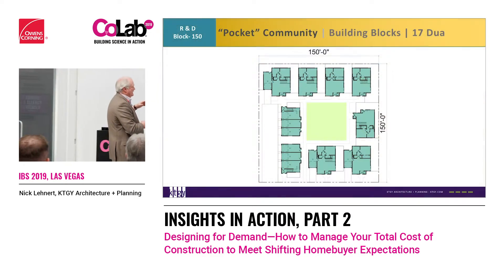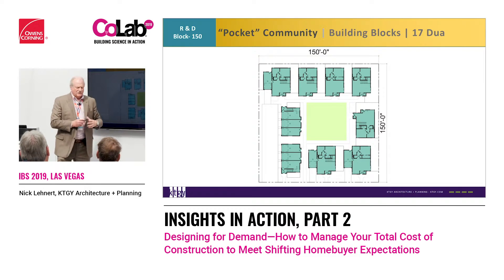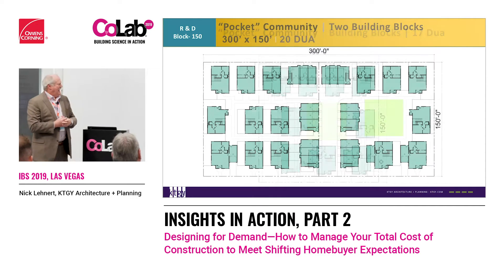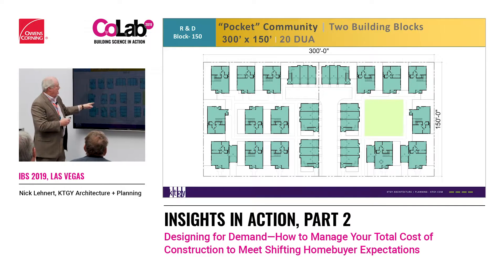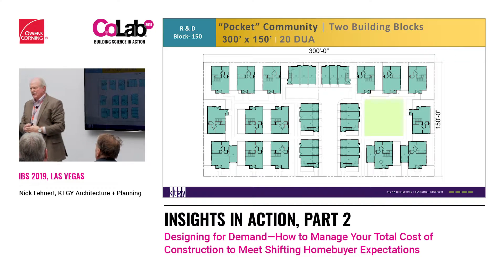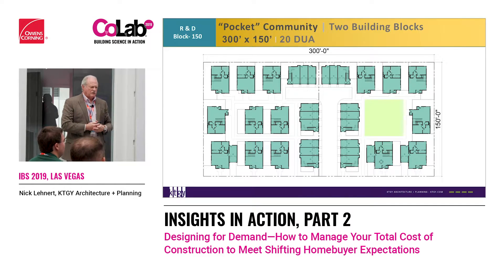If we have that in a 150 by 150, at 17 to the acre — and if we add another 150 by 150, so now we're 300 by 150, that's 20 to the acre. Single-family, detached, two-story and single-story boxes at 20 to the acre. And if we add one more, we now have 450 by 150. We get 31 units and you can call it a village.